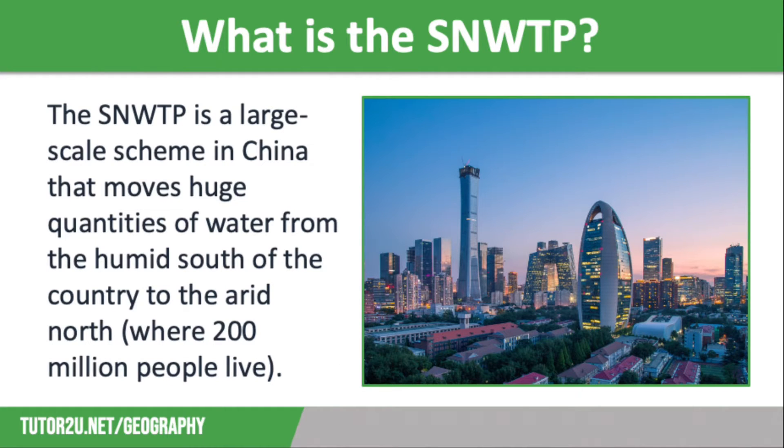The South-North Water Transfer Project is a large-scale scheme in China that moves huge quantities of water from the humid south of the country to the arid north. The region has experienced rapid population growth and is home to 200 million people, including the megacities of Beijing and Tianjin. The region has also seen significant economic development, meaning that there is a demand for irrigation for farming and for water for thirsty manufacturing industries.